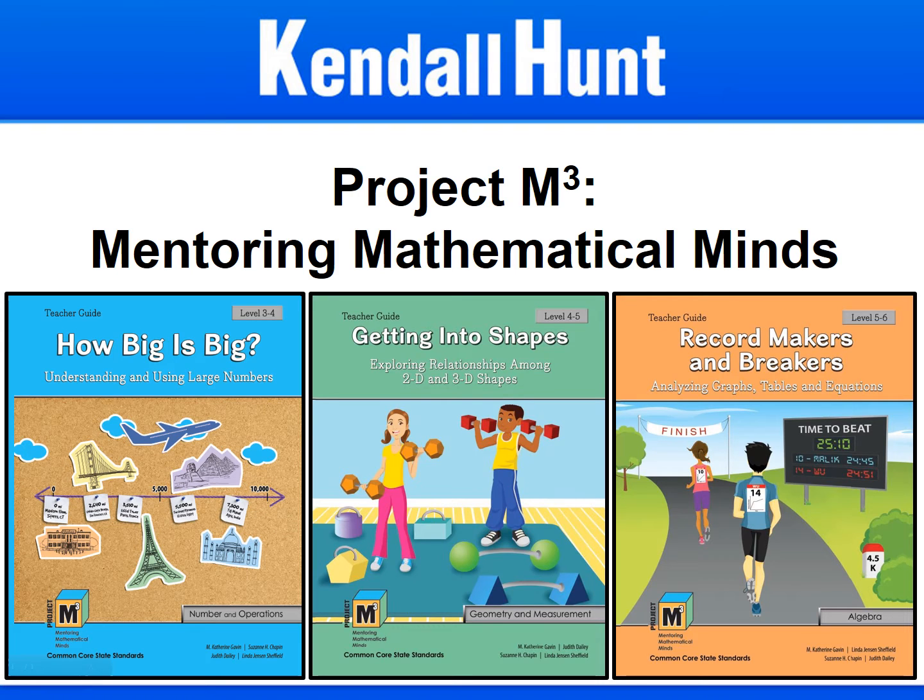Welcome to Project M-Cube, Mentoring Mathematical Minds, a series of supplemental curriculum units developed to motivate and challenge mathematically talented students in grades 3-6. Project M-Cube introduces advanced math content and focuses on critical and creative problem solving and reasoning.